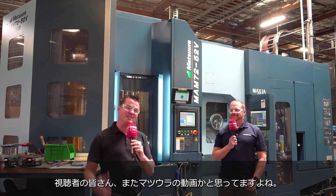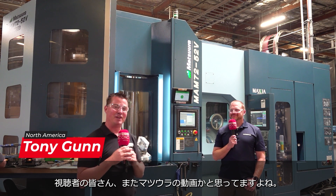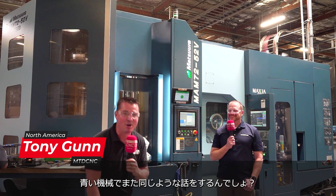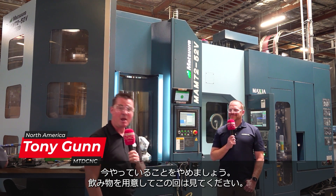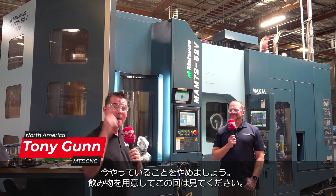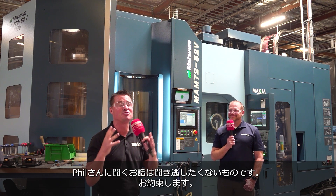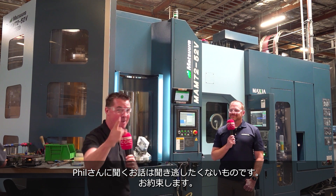For those of you watching, if you think this is another Matsura video — another beautiful blue machine and it's going to be the same old, same old — you better put down what you're doing, pick up your tea, your coffee, and pay attention, because I got Phil on camera and this is one of those stories you do not want to miss. I promise you that.